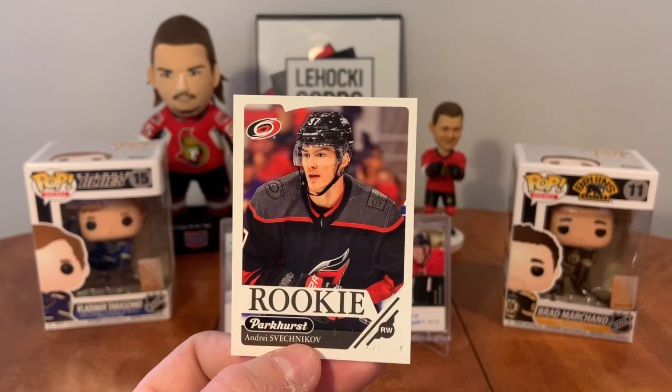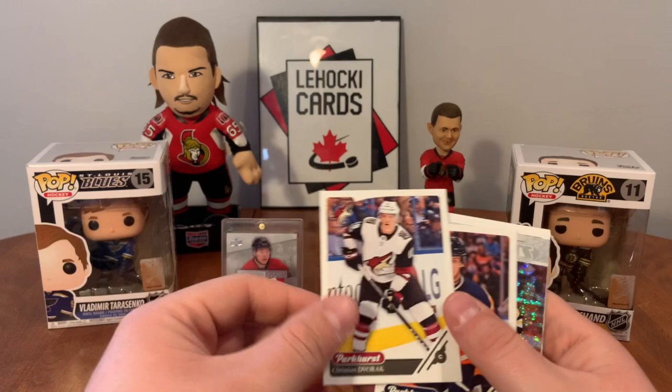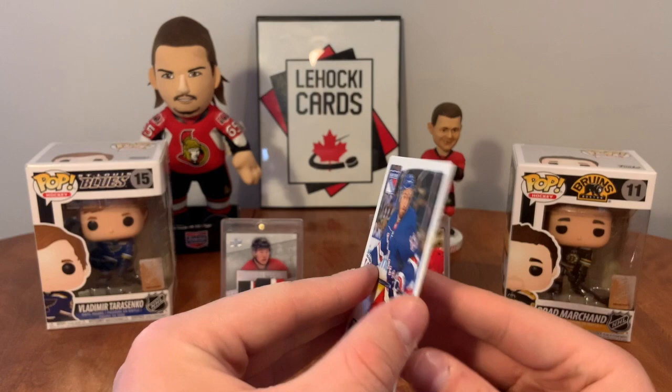Zaitsev, Mark Stall, Brock Nelson. Got a Prominent Prospect back there - Justin Falk, Andrew Cogliano. Dvoark, Cleft Bomb, Ryan Donato Prominent Prospects - let's get that out there, nice. Parkhurst rookie of Jared Anderson Dolan, Brent Burns, Kevin Hayes. Oh - Connor McDavid All-Star, nice!